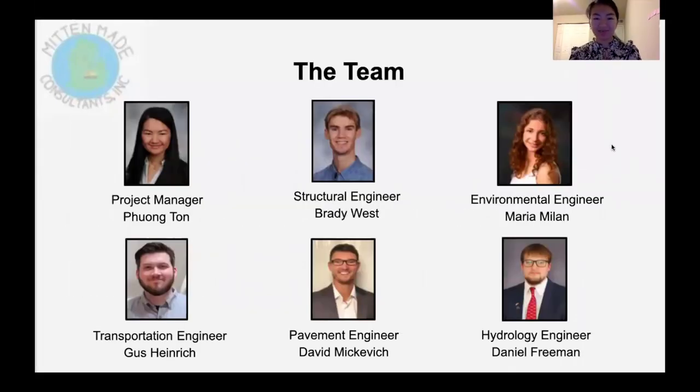Hello, my name is Fong and I'm the Project Manager for Minute Maid Consultants. Our team includes Brady, our Lead Structural Engineer; Maria, our Lead Environmental Engineer; Daniel, our Lead Hydrology Engineer; David, our Lead Pavements Engineer; and Gus, our Lead Transportation Engineer.